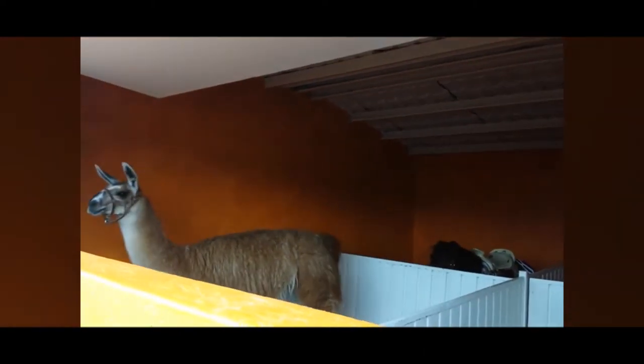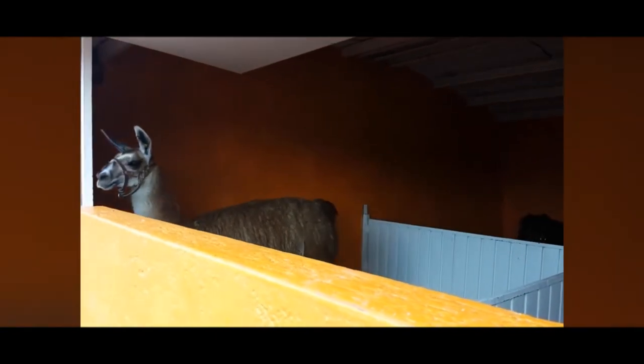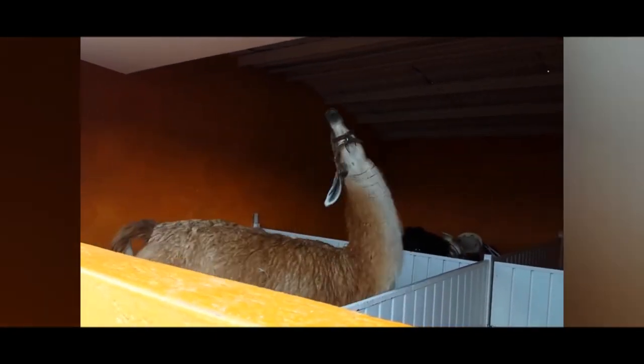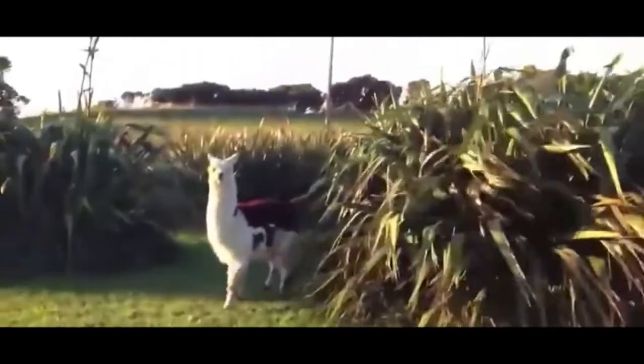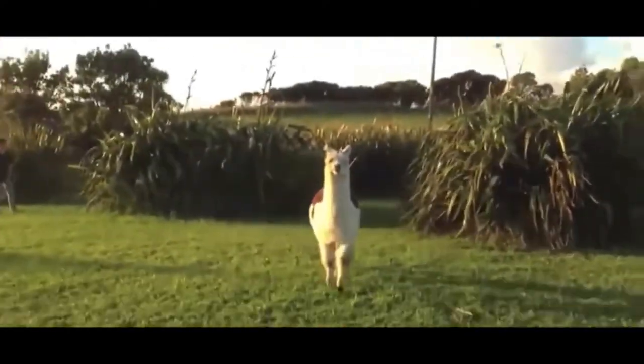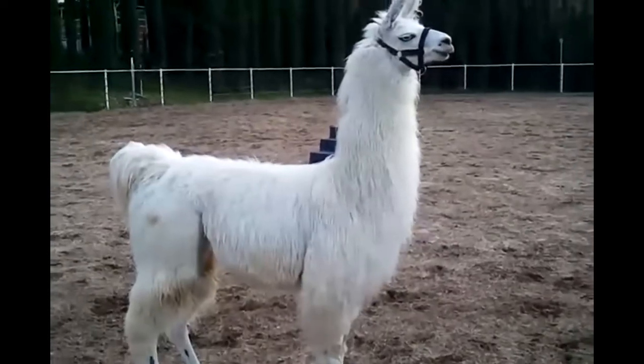Not every llama will guard, and it should not be assumed that because it is a llama it will guard. Research suggests the use of multiple guard llamas is not as effective as one. Multiple males tend to bond with one another rather than with the livestock and may ignore the flock. A gelded male of two years of age instinctively bonds with its new charges and is very effective in preventing predation.